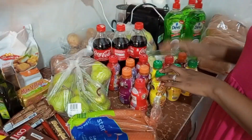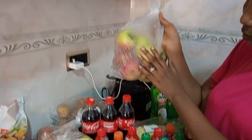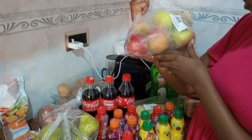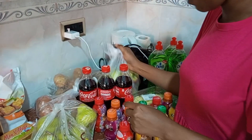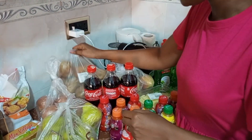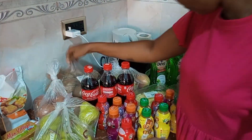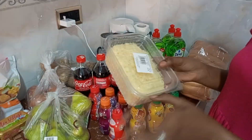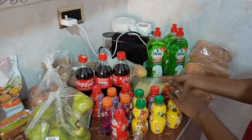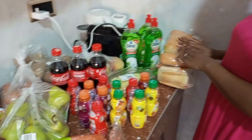We bought some drinks for my son, some Coca-Cola. We bought some apples — apples cost almost 55 to 56 cedis for this. We bought some potatoes, which is 48 cedis. We bought some cheese here, which is 7 cedis. We bought some dishwasher and some bread.